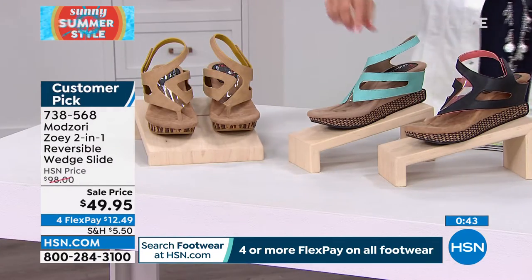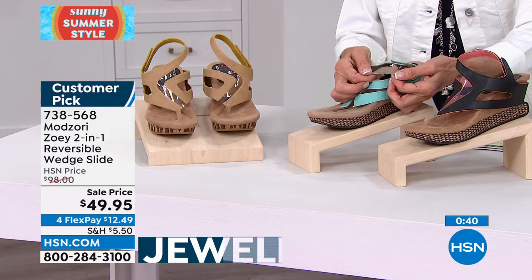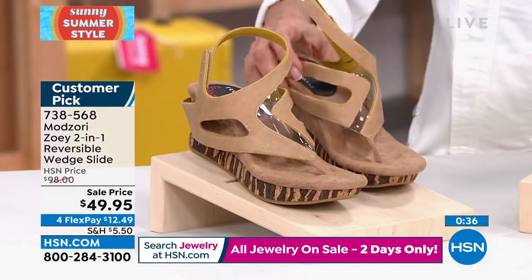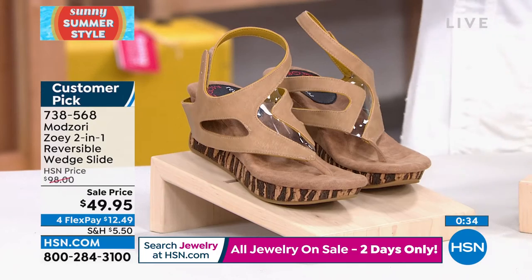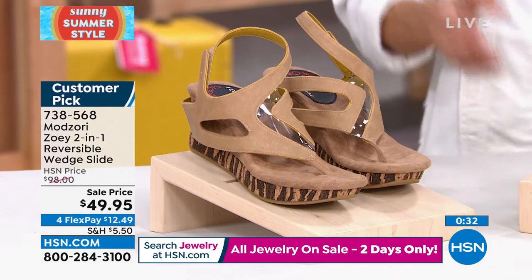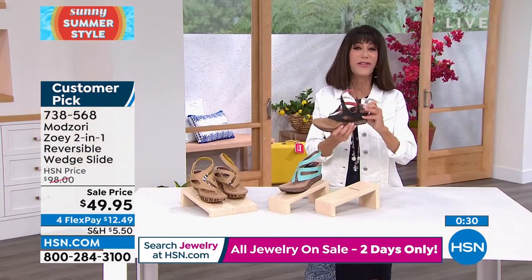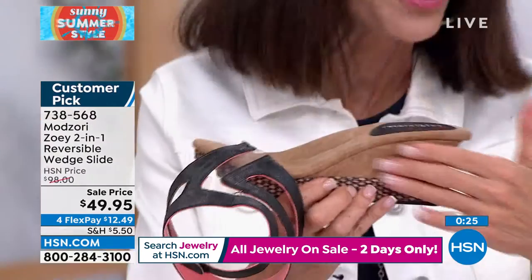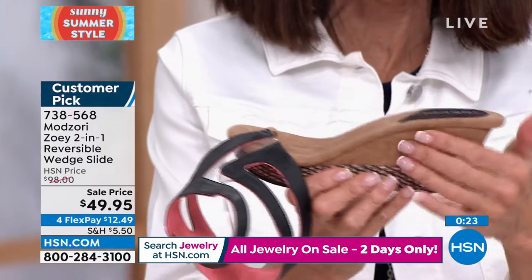The aqua reverses to a pretty taupe, and we also have the mustard reversing to taupe — those are all your options today. I love the sculpted look, which is really unusual — a high-end couture sculpted look to the heel.